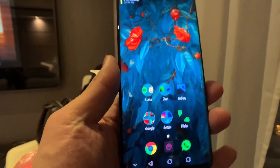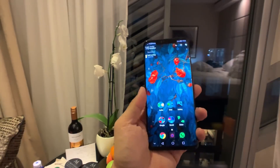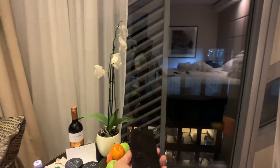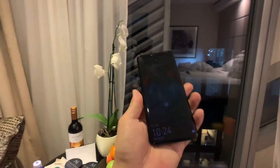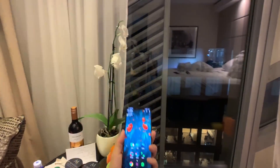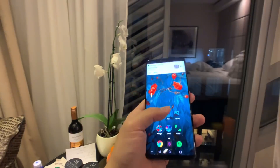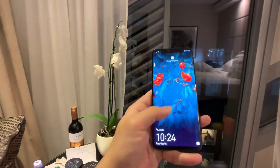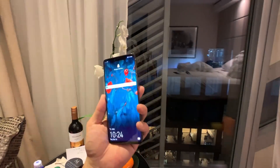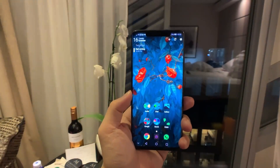Also, the face unlock is really fast, particularly if you turn on the setting to unlock immediately without needing to swipe up, and if you also turn on lift to wake. A lot of times I'll just lift the phone up and it unlocks in under half a second — every single time. So basically I don't think I'll need to use the fingerprint sensor at all, even though that works fine. The face unlock is just so fast that by the time I bring the phone up to my face the screen is already on and unlocked.